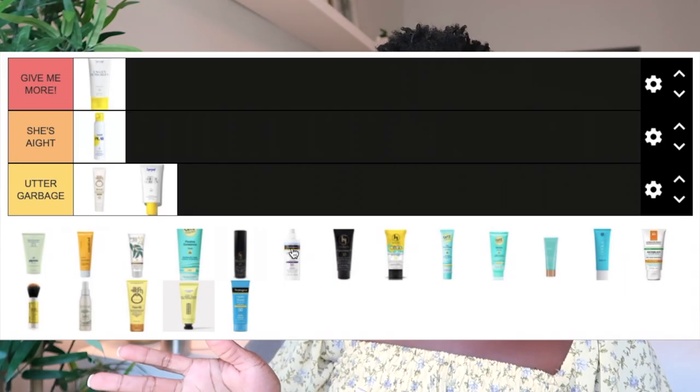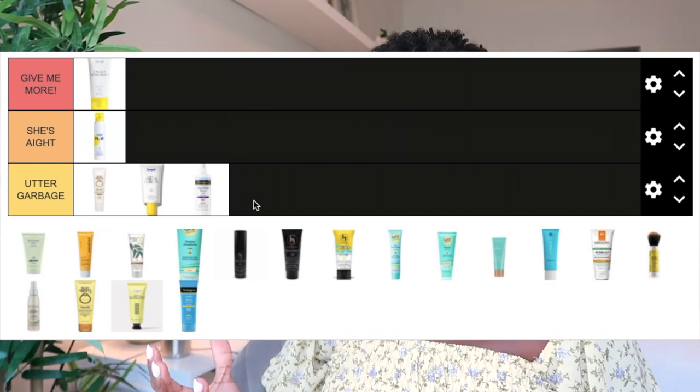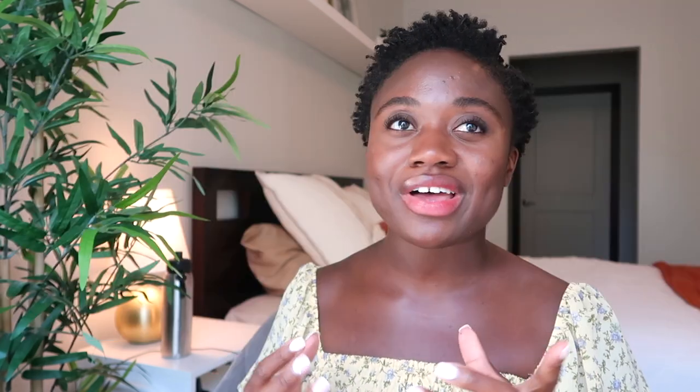The Neutrogena Ultra Sheer Face Mist Sunscreen, SPF 55, is a chemical formula spray. It went on very clear, but Neutrogena seems to put fragrance in everything — it has a very signature Neutrogena smell I really don't like. The finish is very shiny and greasy, and it pills on reapplication, so the second or third time you apply you get white pilling. For all those reasons, this goes in the Utter Garbage category.